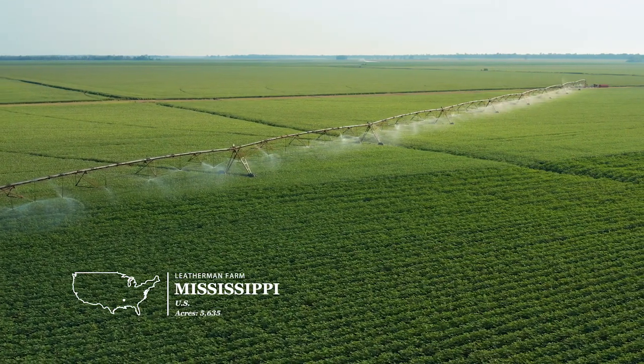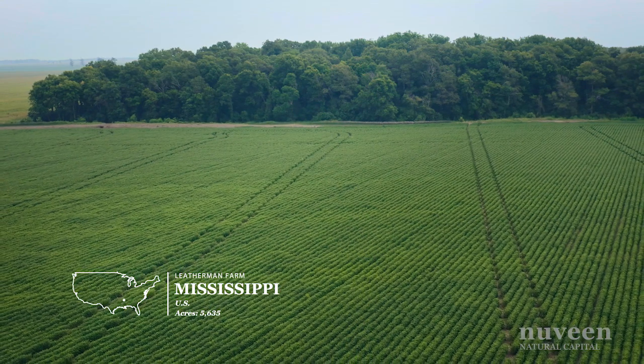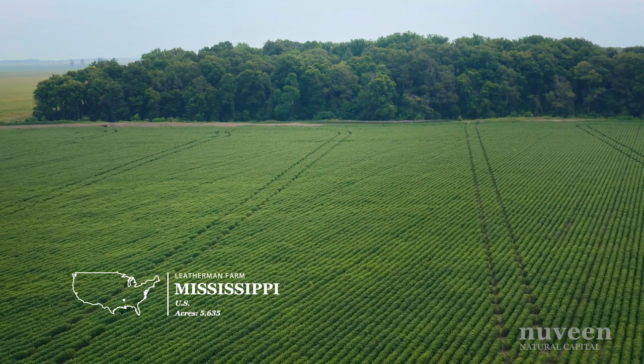Row crop management is more hands-on than some people think. Once we've purchased a farm, our local team begins to create value through property improvements.